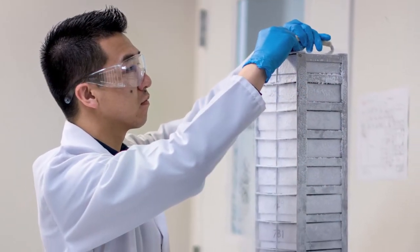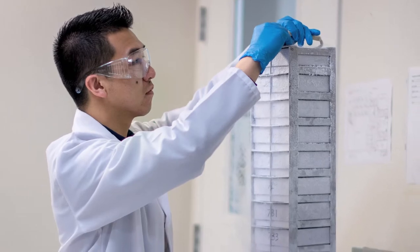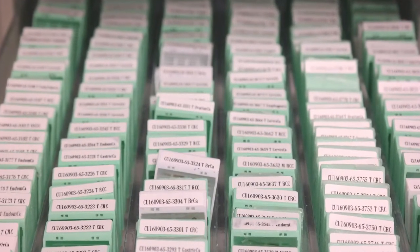This includes areas in neurology, oncology, inflammation, and metabolic and cardiovascular disease, just to name a few.